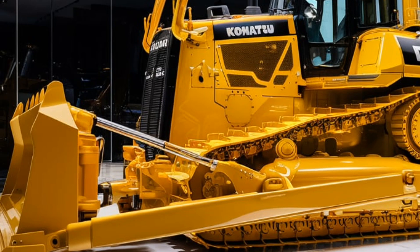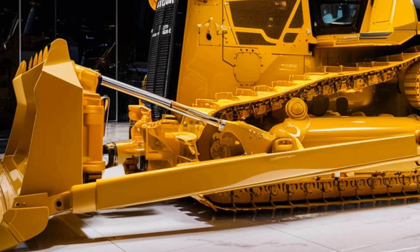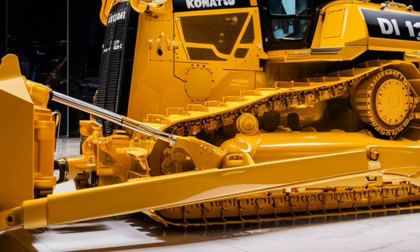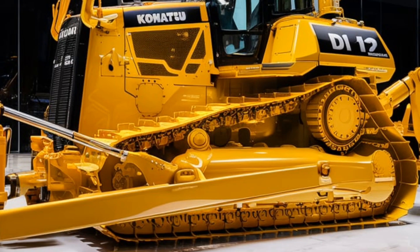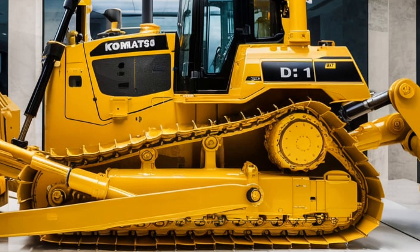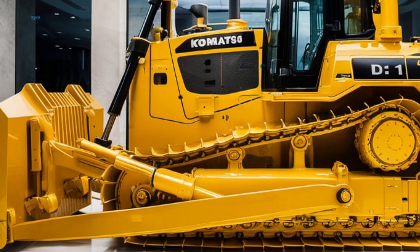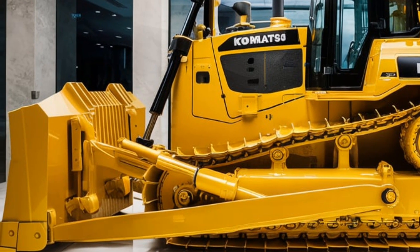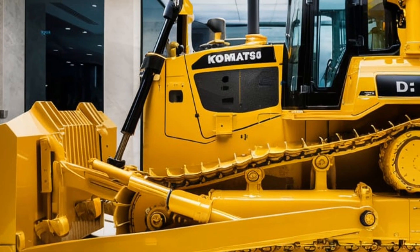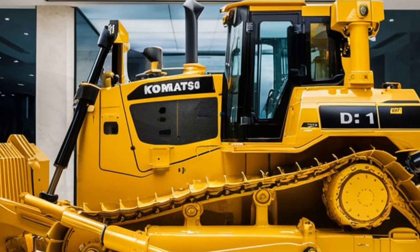Fuel efficiency is also a key consideration in the design of the D11. Komatsu has incorporated several technologies aimed at reducing fuel consumption while maintaining performance. The engine is equipped with a smart power control system that optimizes power output based on the workload. This intelligent feature not only saves fuel but also reduces emissions, making the D11 a more environmentally friendly choice compared to older bulldozer models.